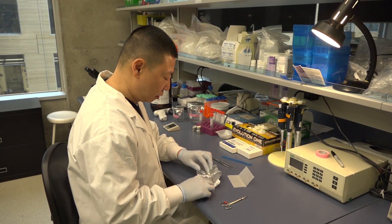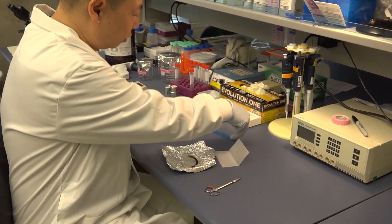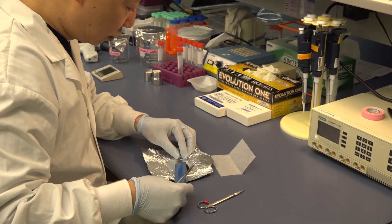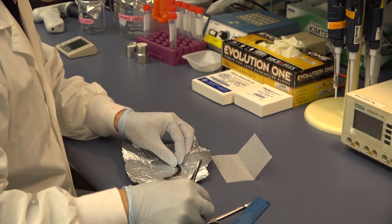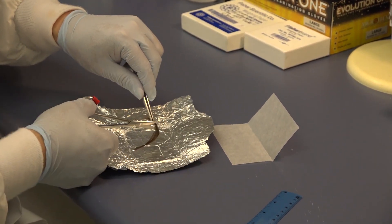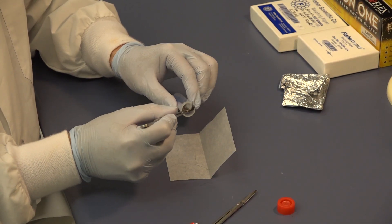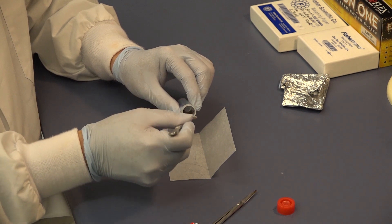Each hair sample that we get gets an ID number so the name of the person who contributed the sample is never used. When we're ready to do the analysis, we open the packet that contains the hair, measure out the amount of hair we need, cut the sample accordingly, transfer it into a conical tube, and then it's ready for processing.